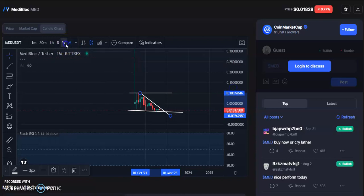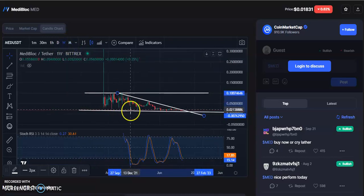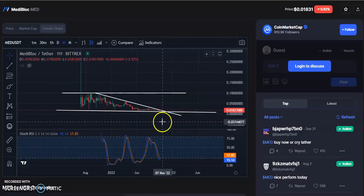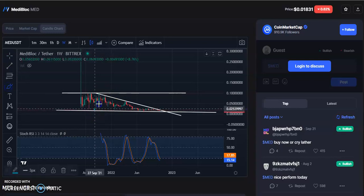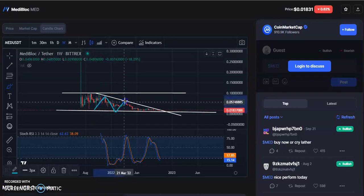On the weekly chart, within this channel the candles are continuously moving. It started at support, went to resistance, fell, and again went up. That same pattern repeated — rise, fall, rise, fall — and now it is waiting for a breakout.